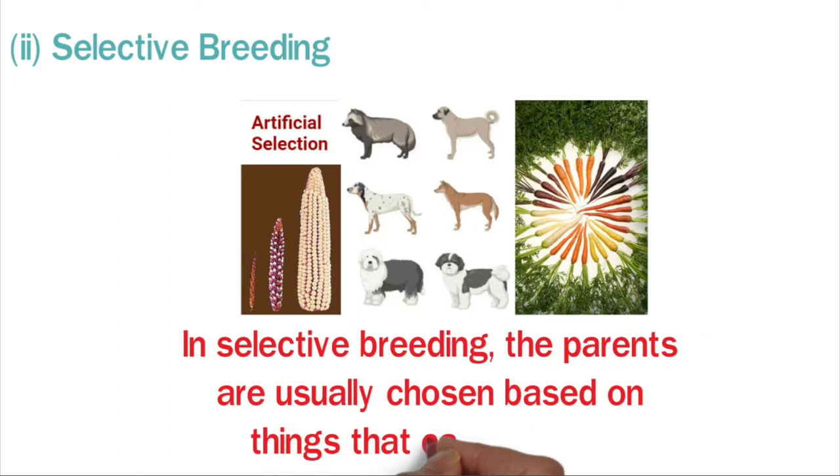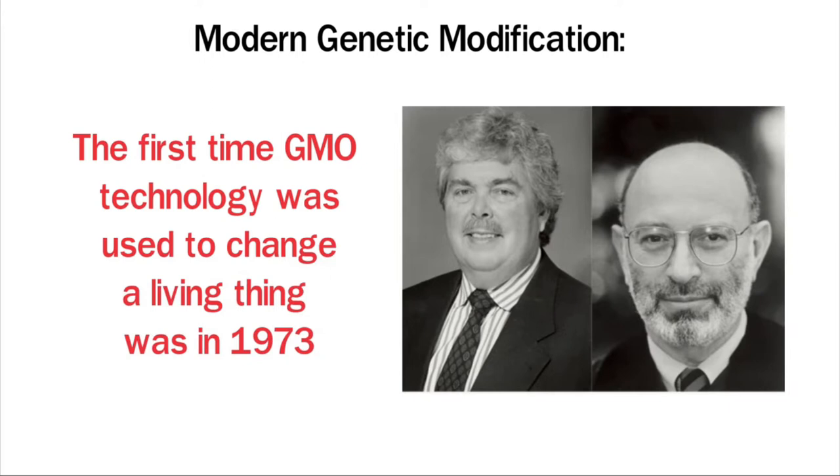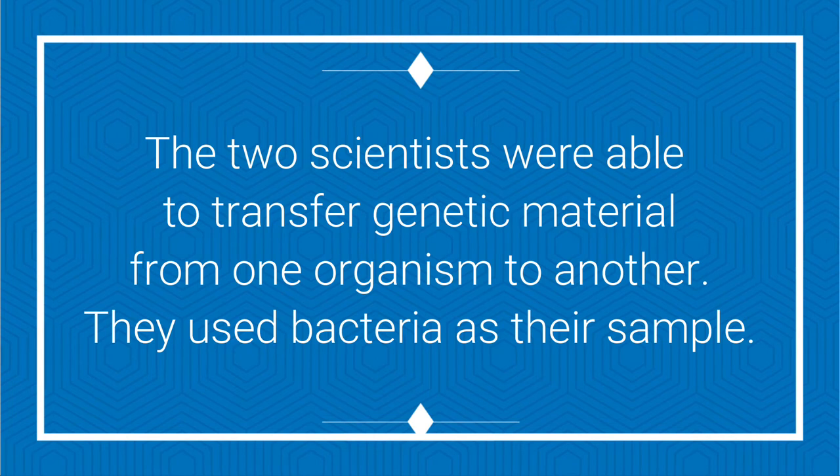The first time GMO technology was used to change a living thing was in 1973. Herbert Boyer and Stanley Cohen were the first people to change the DNA of an organism. The two scientists were able to transfer genetic material from one organism to another, using bacteria as their sample.